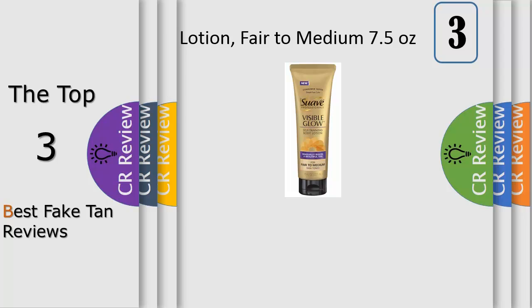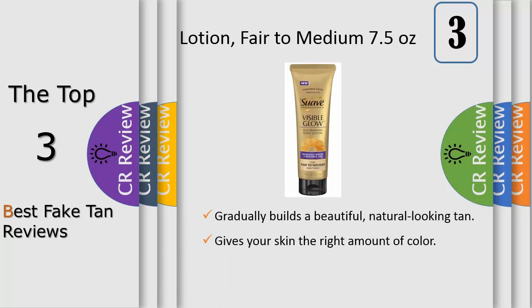Number 3: enjoy an even, natural-looking tan anytime by simply using Suave Professionals Visible Glow Gradual Self-Tanner. The formula's subtle self-tanners gradually provide a streak-free experience that gives your skin just the right amount of color.